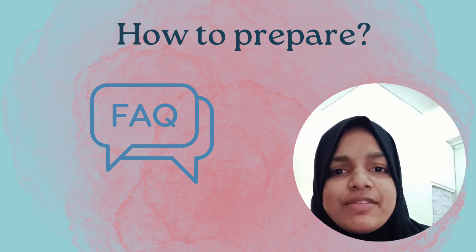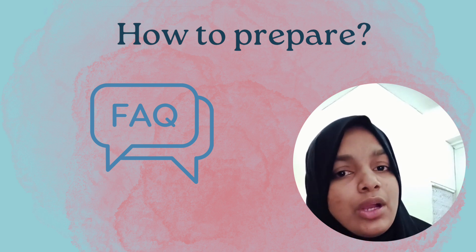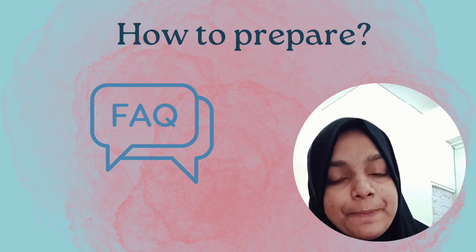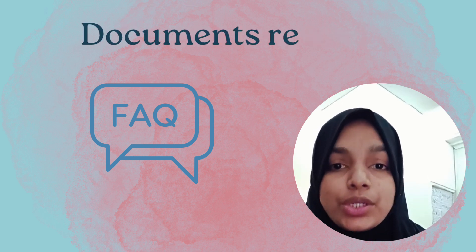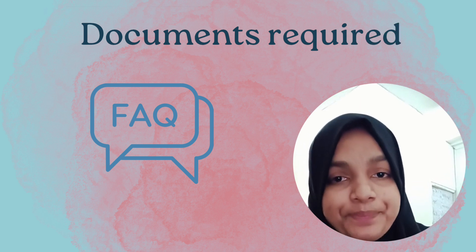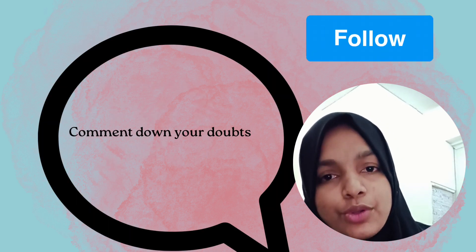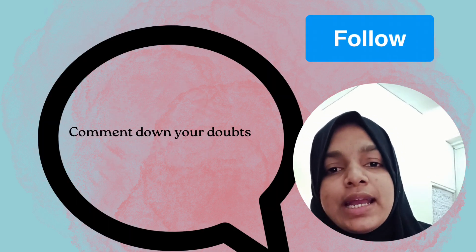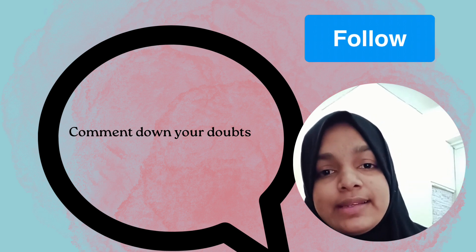As an IMG, a high score and high percentile are important when applying for residency. Apart from the exam, there are documentation requirements I've covered in another video. If you're new here and trying to learn more about EMRI, do follow and subscribe to my channel, leave comments if you have any doubts, and we'll continue the series in the coming days. Thank you so much.